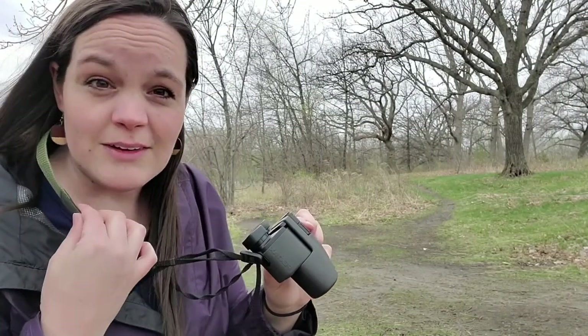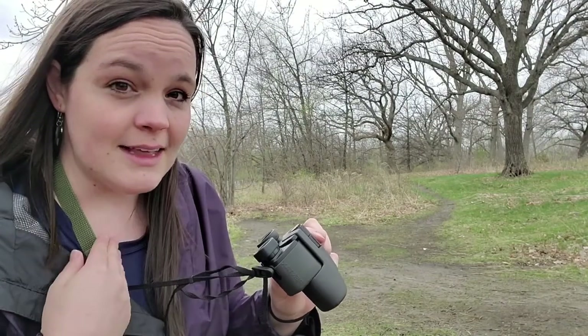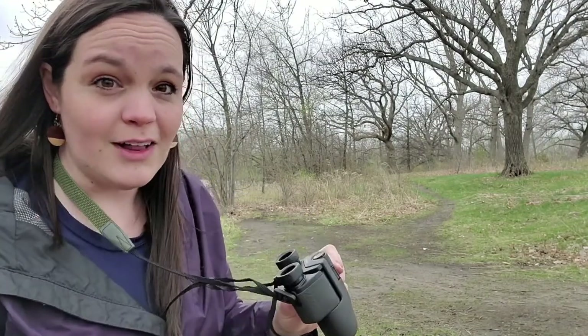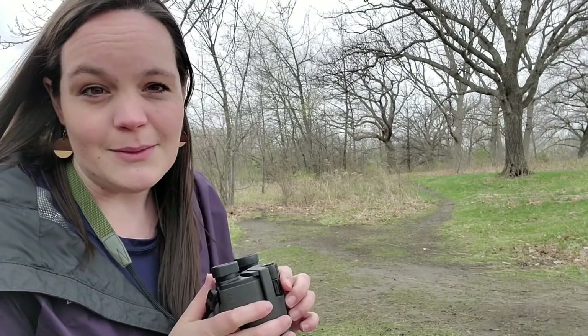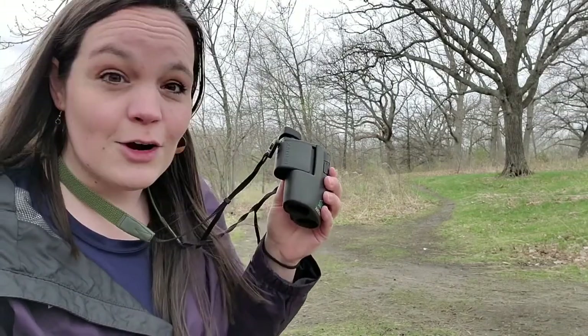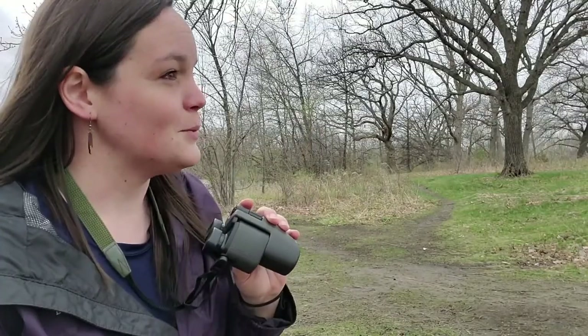Always remember, if you have a pair of binoculars, to use the strap around your neck, because that will help keep your binoculars from falling when you are over water or in an area that might be rocky terrain. So just something to keep in mind. These are a cool tool — you can try them out and take a look at the birds around you.